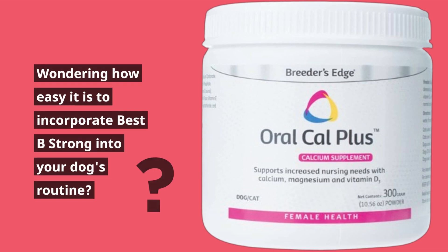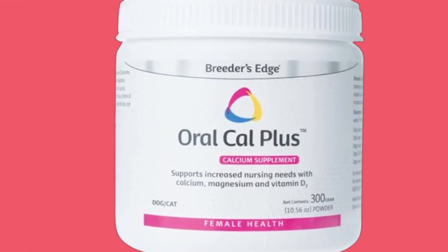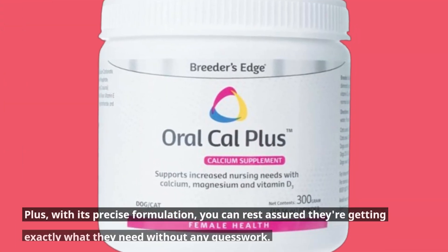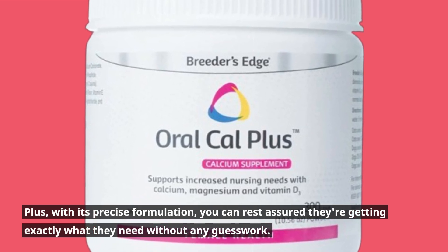Wondering how easy it is to incorporate Best Be Strong into your dog's routine? Simply add the recommended dosage to their food daily. It's designed to be palatable, ensuring your dog doesn't turn up their nose at mealtime. Plus, with its precise formulation, you can rest assured they're getting exactly what they need without any guesswork.